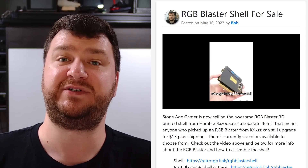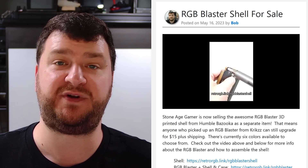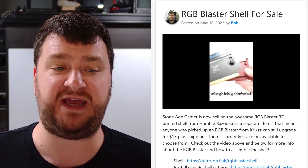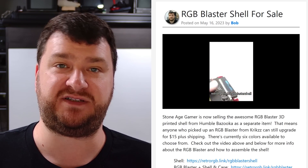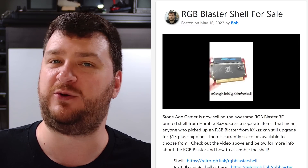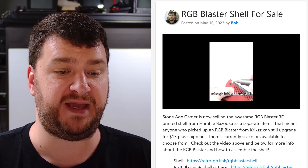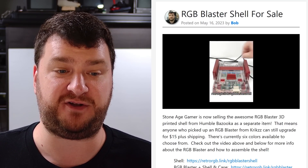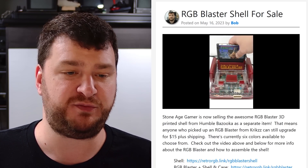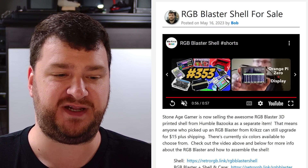Stone Age Gamer is now selling Humble Bazooka's 3D printed replacement shell for the RGB Blaster. If you already bought your RGB Blaster directly from Stone Age Gamer, it comes in a nice case as well as this exact shell. However, if you picked one up from Krikzz and want that nice case, they are selling the shell separately for only $15. They're not pulling any 'you have to buy the full package' thing — they just want to sell cool stuff to retro gaming nerds. Props to Stone Age Gamer for selling these and thank you to Humble Bazooka for making them.